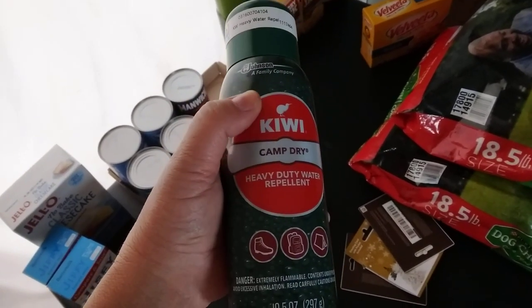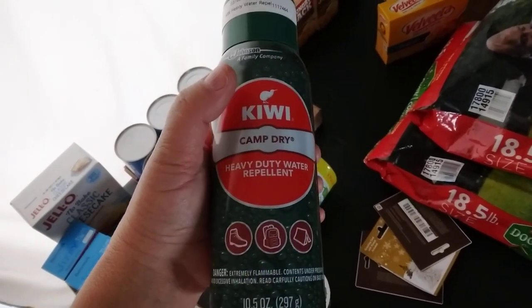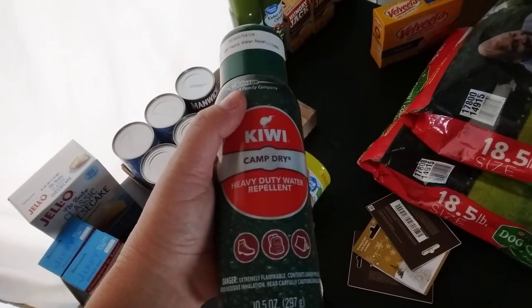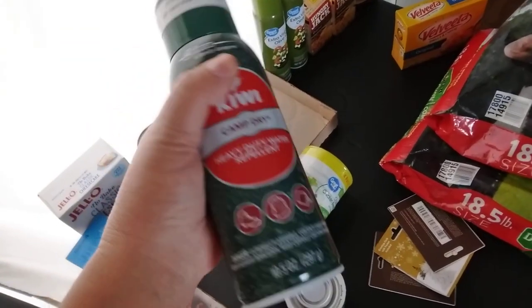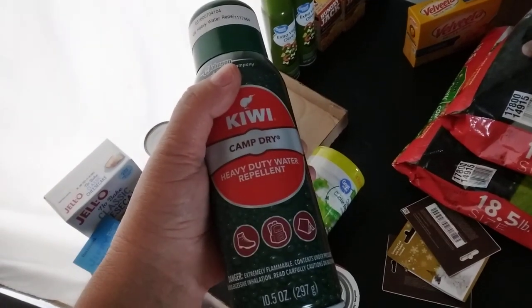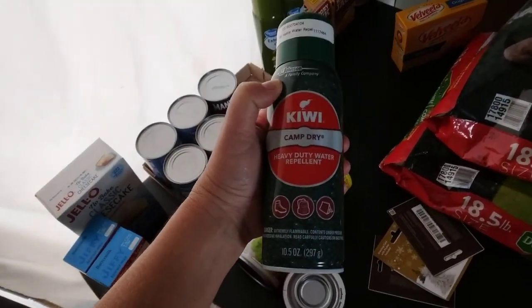This is Kiwi Camp Dry — good for keeping ponchos and tarps and things like that waterproof. This stuff is not cheap, but I went ahead and grabbed a can. First time I've ever seen it at Walmart. It's in the shoe section.